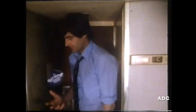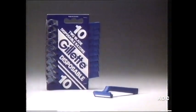The Gillette Twin Blade Disposable shaves you closer in one stroke than a single blade razor can in two. Try Gillette's Twin Blade Disposable. Come on, Dick. Not a single blade can beat it.